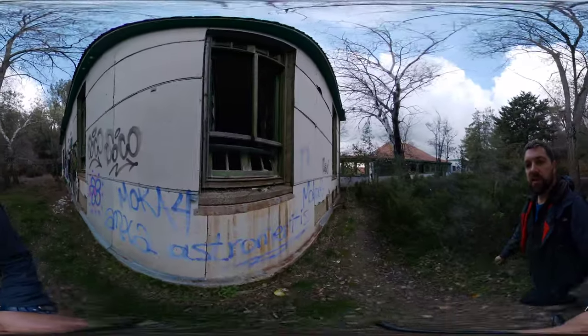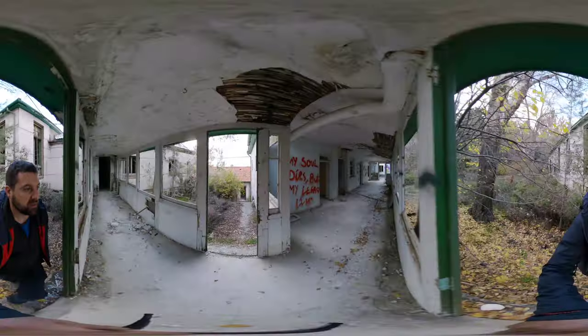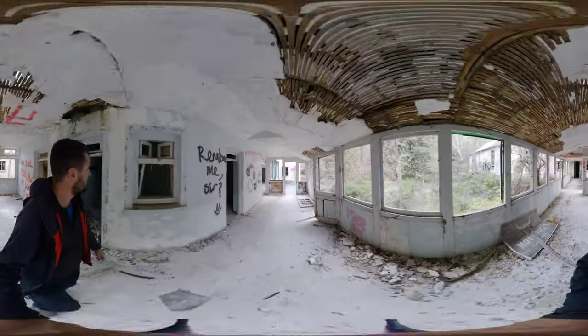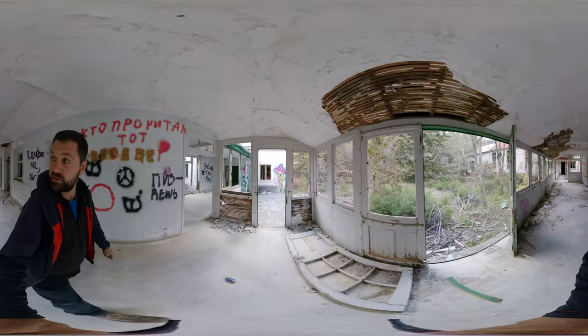Some people have a real thing against graffiti, but I must say I'm not against it. Some of them can be quite rude and ugly, but some are quite artistic. It certainly just adds to the atmosphere of a place like this.